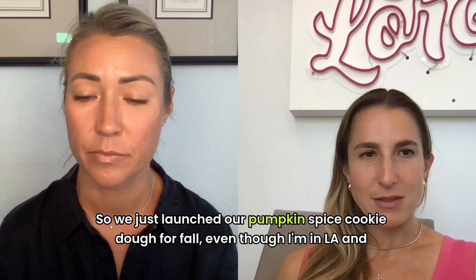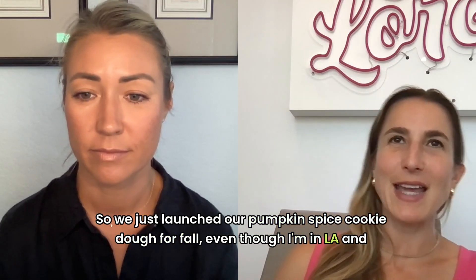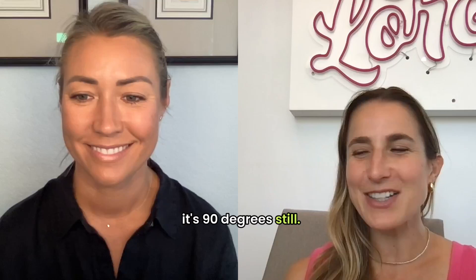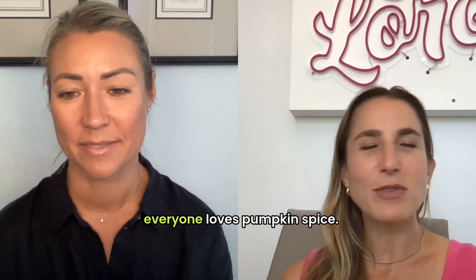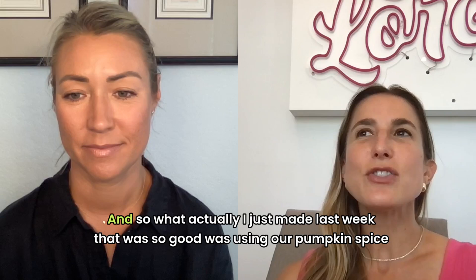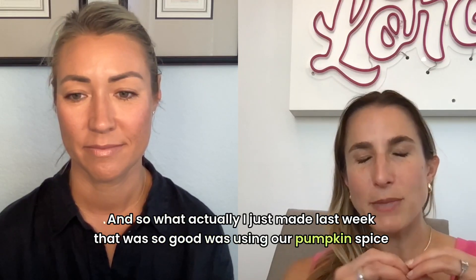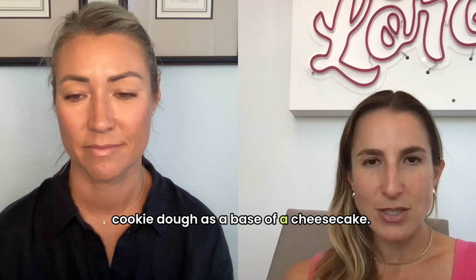So we just launched our pumpkin spice cookie dough for fall, even though I'm in LA and it's 90 degrees still, everyone loves pumpkin spice. It's really fun and really delicious. And something I just made last week that was so good was using our pumpkin spice cookie dough as like a base of a cheesecake.